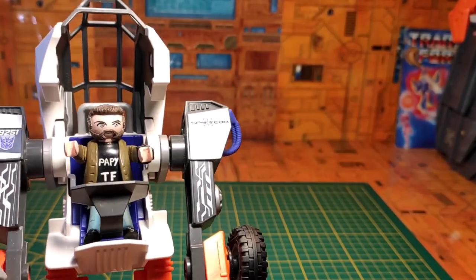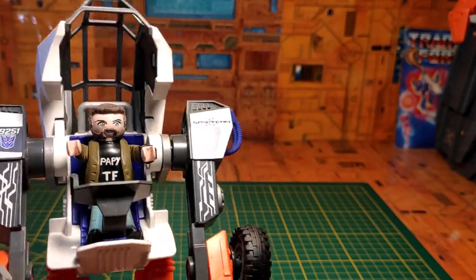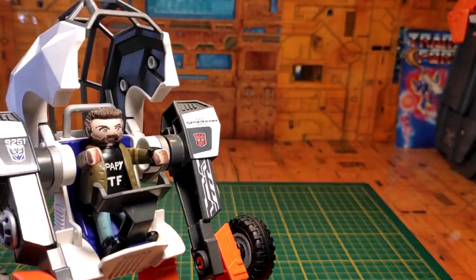Bonne revue les mecs, et bonne découverte avec ce vraiment excellent petit PA, Time Force Megazord ! Moi je vous dis à tout à l'heure, allez, tchuss !